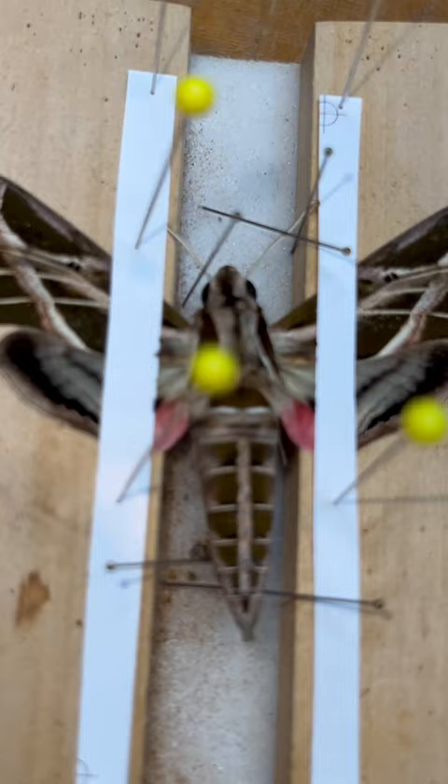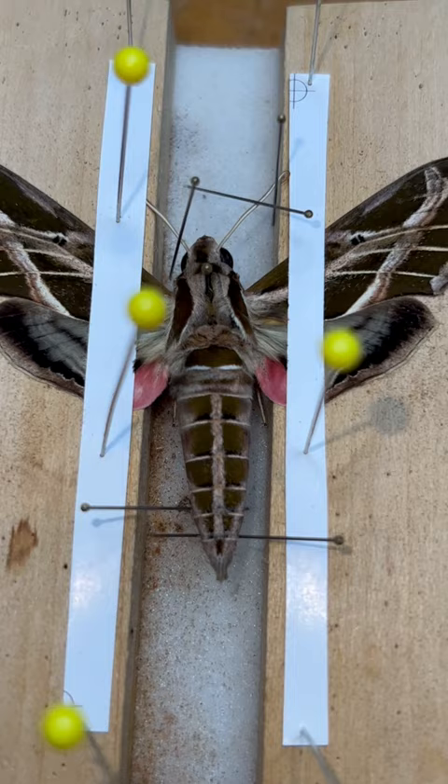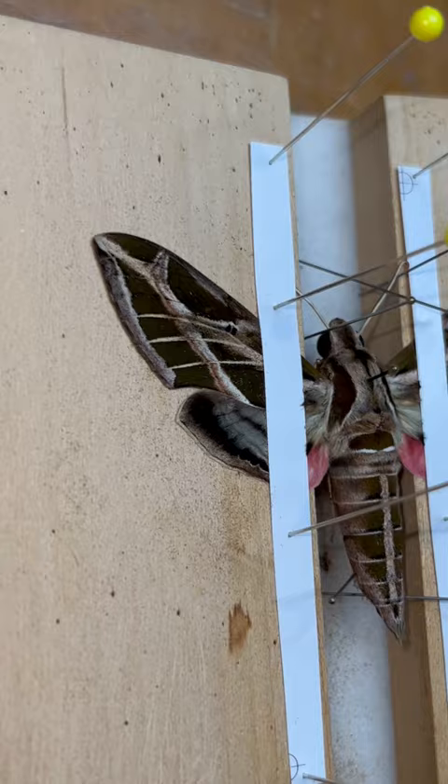It came to our Mercury Vapor Light in late July 2022, and it was an immaculate specimen. Very glad I found this guy — a male specimen, and it's immaculate.